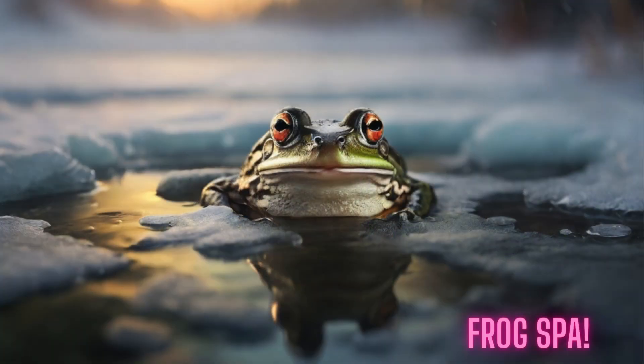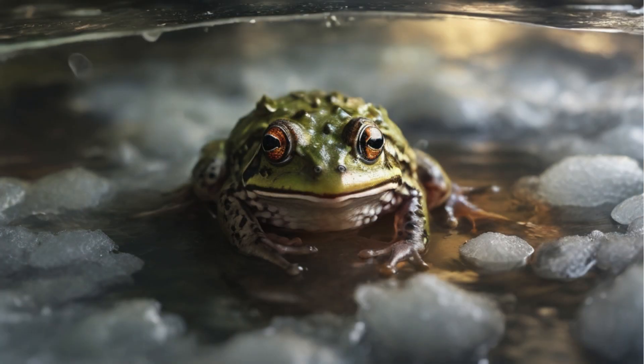Now, here's the really cool part. Some UK frog species can even breathe under ice. When ponds freeze, these resourceful amphibians absorb oxygen through their skin. It's like having their own built-in oxygen supply.